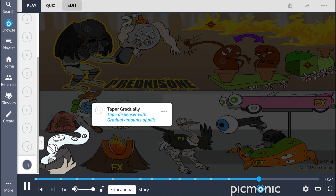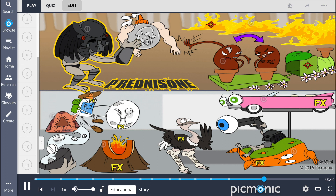In quick review, prednisone is a glucocorticoid medication used to treat inflammatory conditions and to prevent organ transplant rejection. Side effects include cataracts and glaucoma, Cushing syndrome, osteoporosis, immunosuppression, hyperglycemia, and the development of ulcers. Considerations for treatment include the possibility of adrenal insufficiency, so treatments should be tapered gradually.